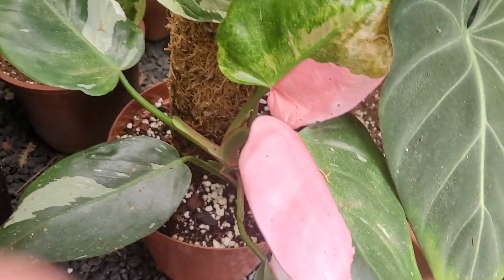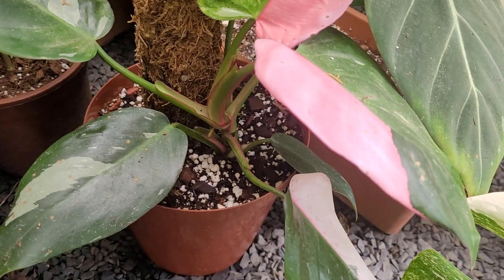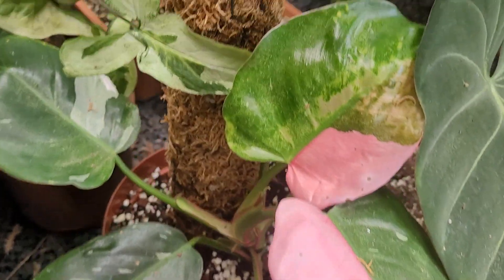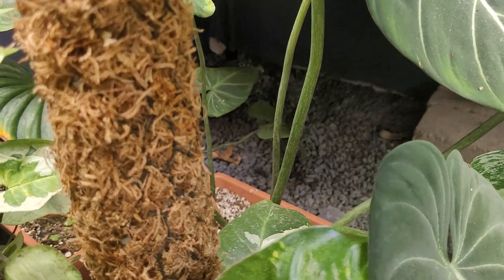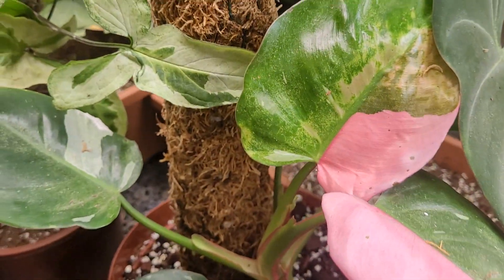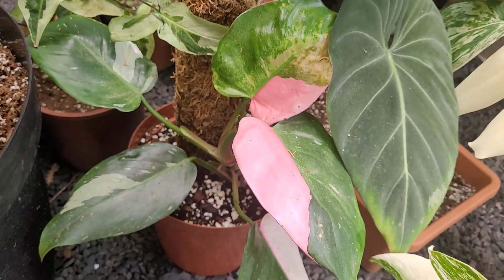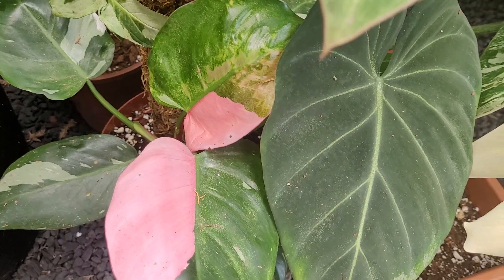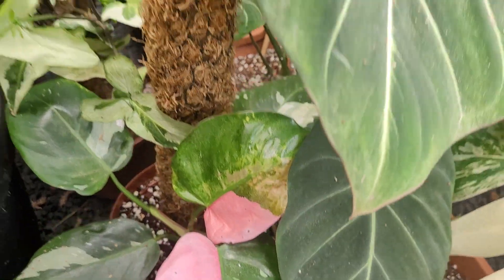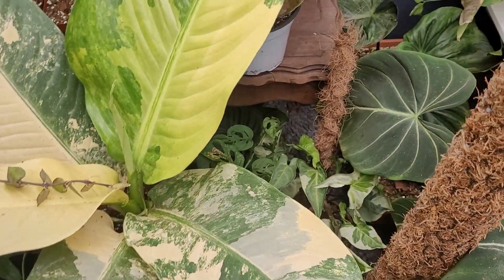At the bottom of this beautiful pole I have a white princess with pink — this is the third pink leaf she's given me. She was a bit unhappy because I repotted it onto a pole, but absolutely beautiful plants. I'm hoping the pink will continue.